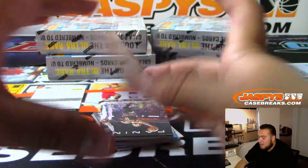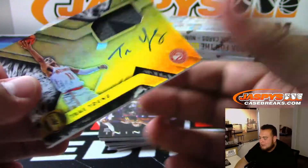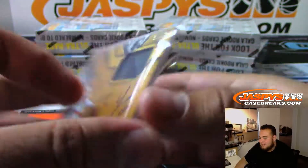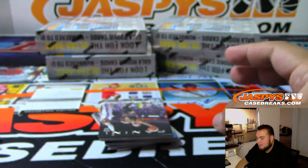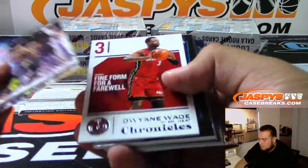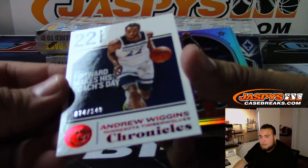Trae Young — wow, look at that! On-card autograph, two-color patch, numbered to 99 for the Atlanta Hawks. Very, very nice. Very, very nice. There you go, Atlanta Hawks.